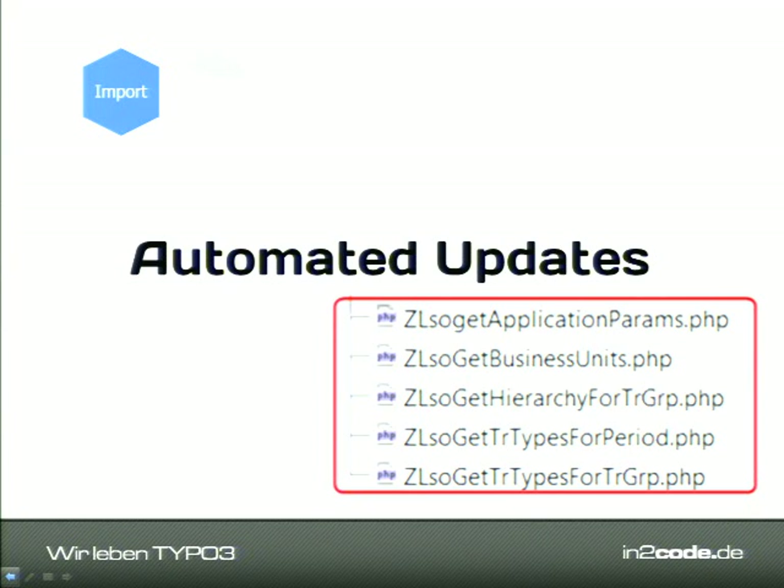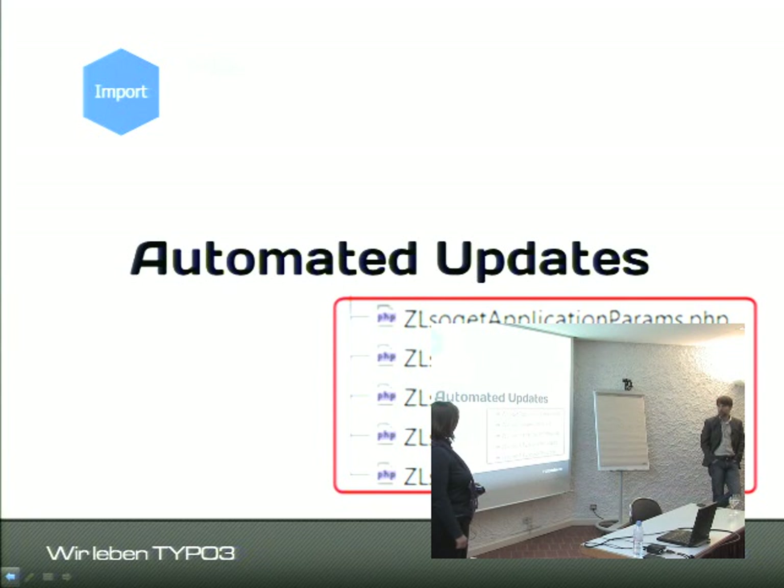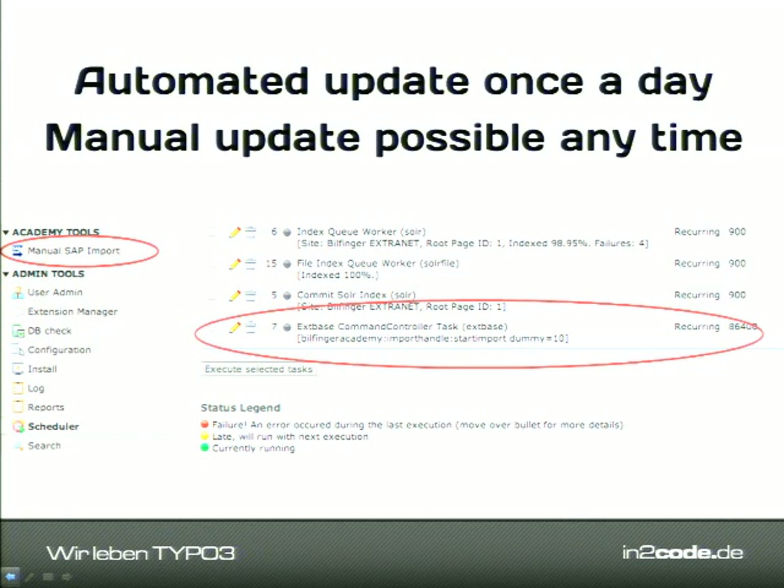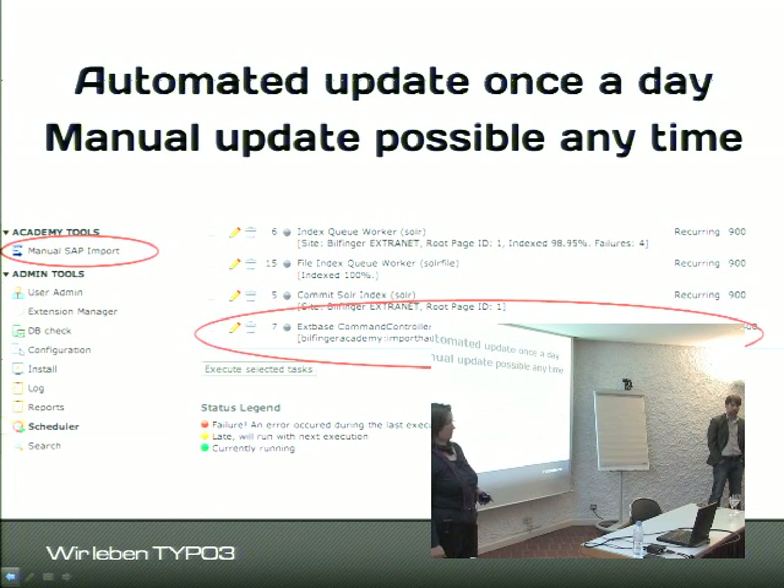The first group is import: we import training group data, training data, and cross-training metadata like locations and similar data into TYPO3. This is done for performance reasons so you don't have to query SAP for everything in real time. The import runs automatically once a day, but it can also be triggered manually — for example, if the HR department changes something in SAP and wants the update reflected immediately in TYPO3.